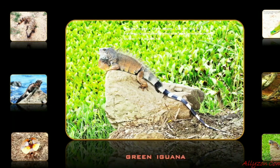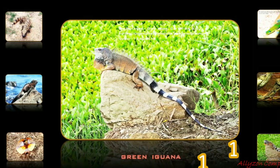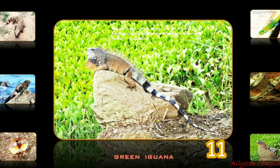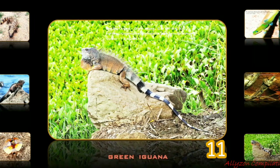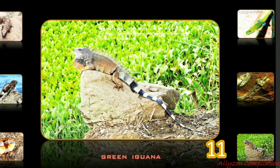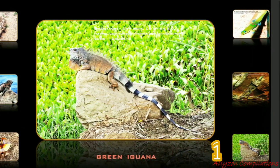The green iguana, also known as the American iguana, is a large, arboreal, and mostly herbivorous species of lizard of the genus Iguana. Usually this animal is simply called the iguana. It ranges over a large geographic area, native from southern Brazil and Paraguay to northern Mexico, and has been introduced from South America to Puerto Rico, where it is common throughout the island.